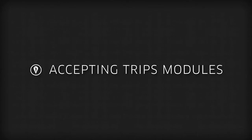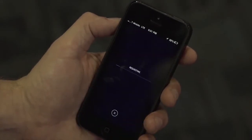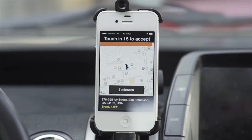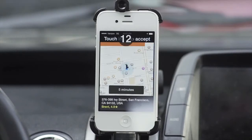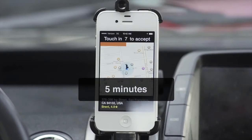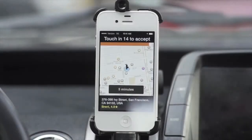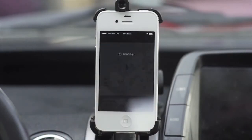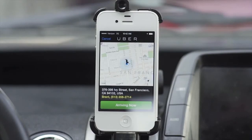Accepting Trips Module. Accepting a trip request is very quick and simple. Your phone will start beeping and the screen will flash. You will have 15 seconds to tap the phone screen and accept the trip. The ETA is shown so you will have a general idea of how far away the rider is. Remember, when you see a trip request, that means you are the closest available vehicle to that rider.